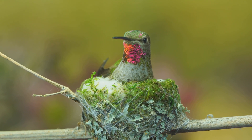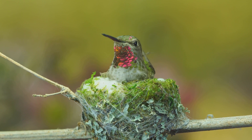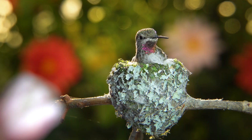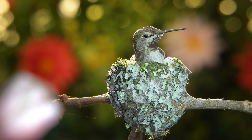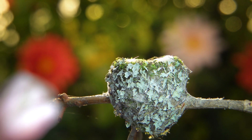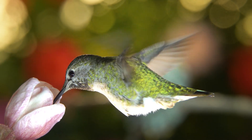She stomps on the materials to squash them into place for the perfect nursery. It may take a couple of weeks and hundreds of trips, but eventually she'll have a home for two little Anna's Hummingbird chicks. Keeping her energy levels up during this time requires frequent trips for nectar — which for the hummingbird is often.